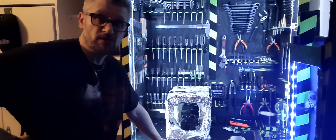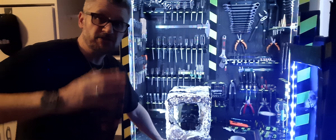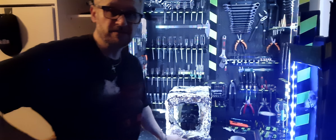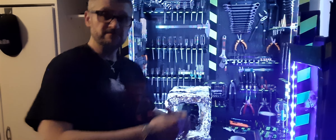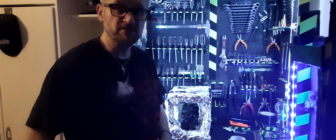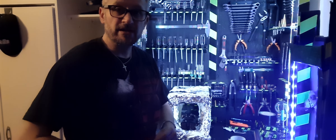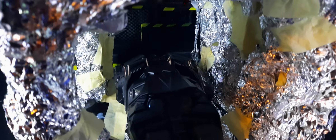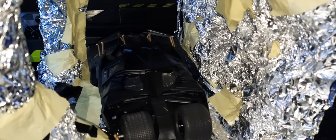Jetzt habe ich momentan auch andere Sachen um die Ohren. Ich muss den Knight weiter fertig machen und ich muss die Batman-Enterhaken-Episode fertig machen, die ich euch gestern mal ganz kurz gezeigt habe. Und dann geht es auch wieder mit anderen Sachen weiter, wie Star Wars. Also wenn euch das kurze Video gefallen hat – zum Thema zweite Batman-Beginns-Höhle mit dem Batman-Fahrzeug, dem Tumbler – dann lasst einen Daumen hoch da und nicht vergessen, man kann abonnieren. Dann wünsche ich euch allen einen schönen Restabend Sonntag. Euer Mike – bis dann!